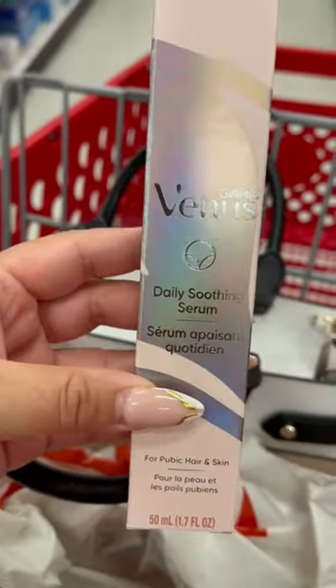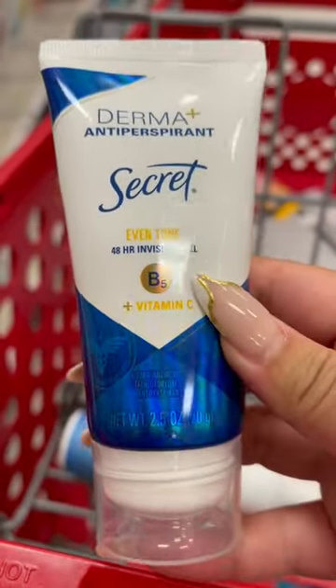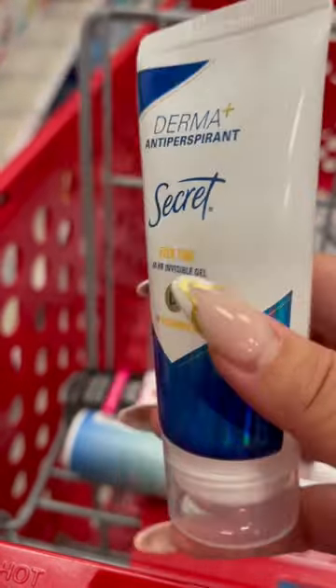They also have this soothing serum for after shaving and a 2-in-1 cleanser and shave gel. This deodorant is formulated to even out your underarm skin tone. It has vitamin C and B5 in it.